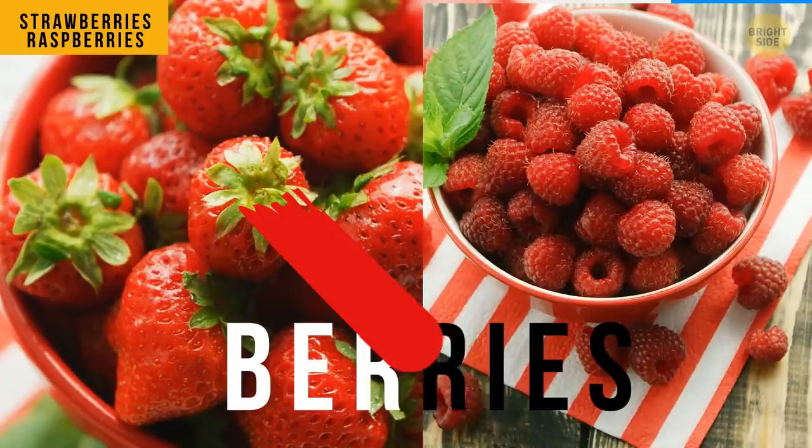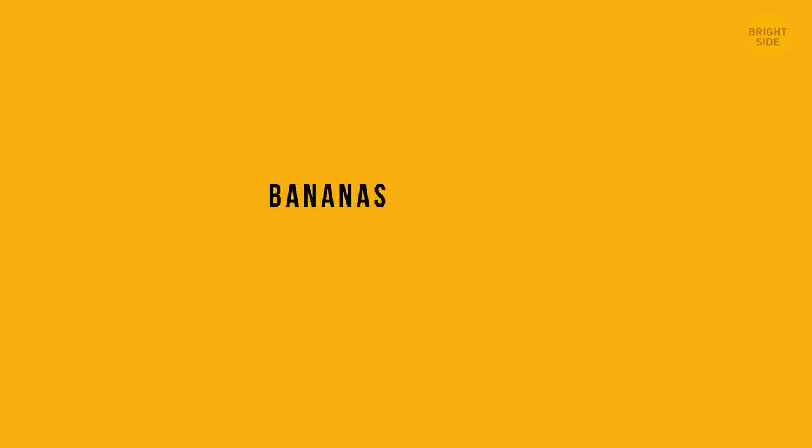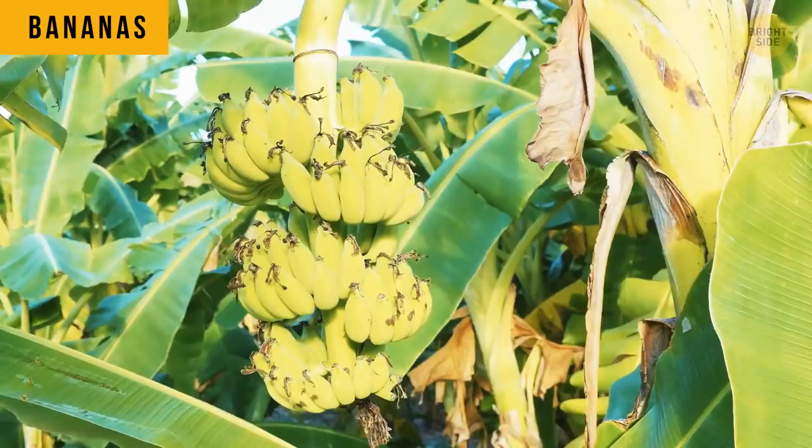Strawberries and raspberries technically aren't berries. These guys have their seeds on the outside, and a true berry keeps them inside. Grapes, tomatoes, cucumbers, and even bananas are true berries. Bananas are actually a berry that grows on herbs.